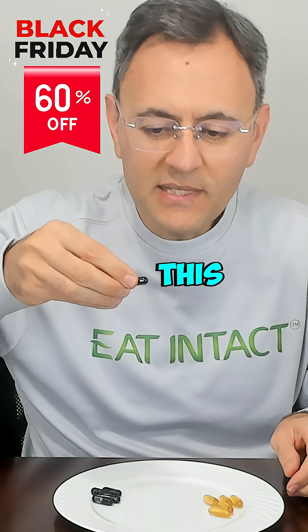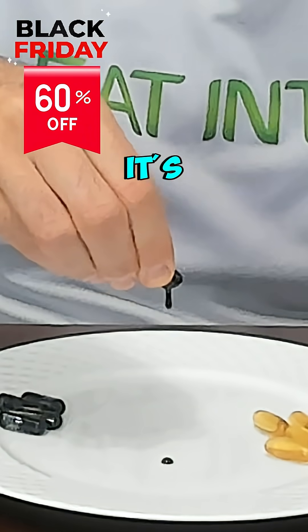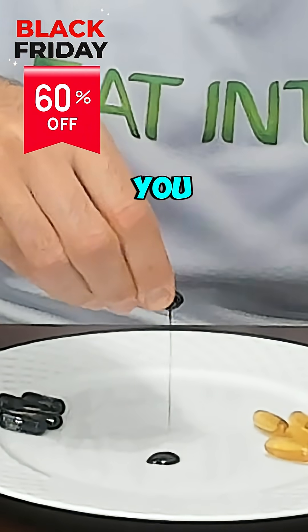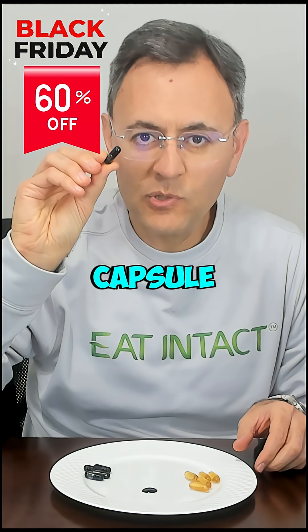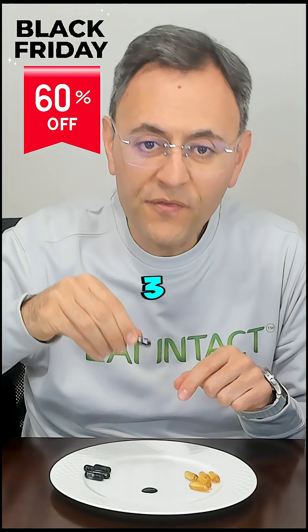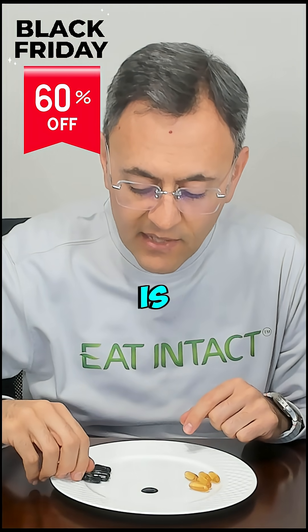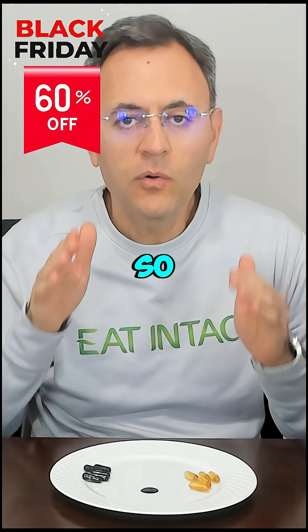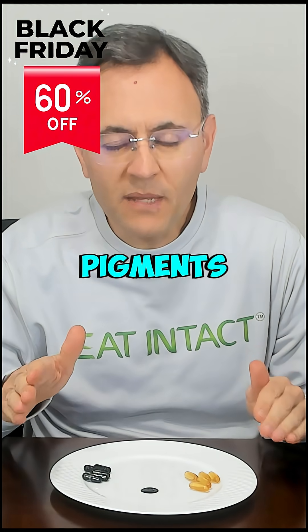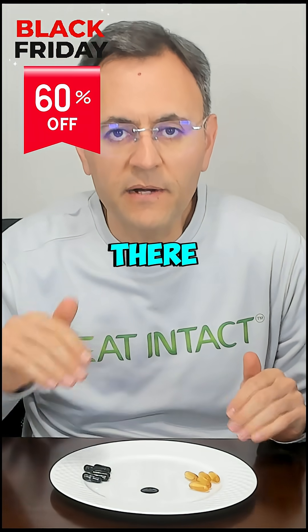Look at how viscous this is — see it here, it's super dark. You can clearly see that the darkness is not coming from the capsule, it's from the omega-3 inside. This is algae-based omega-3, and since it's minimally processed, all of the natural pigments, naturally occurring nutrients, and natural antioxidants are in there the way nature intended.